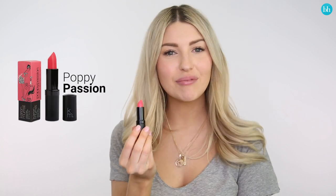Next up I'm going to be trying Poppy Passion, which is a bright pink shade. I love this shade — this would be a great one for wearing out at night, and I would definitely wear this going forward.